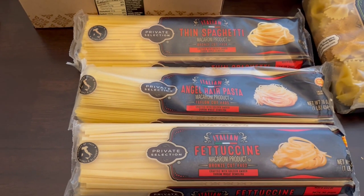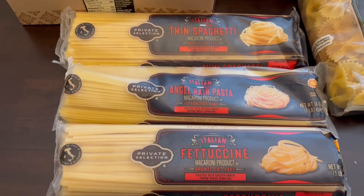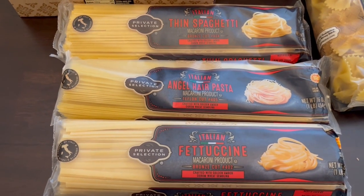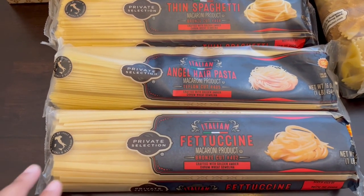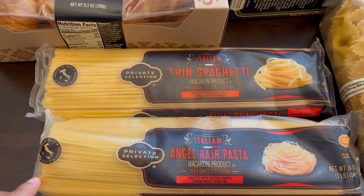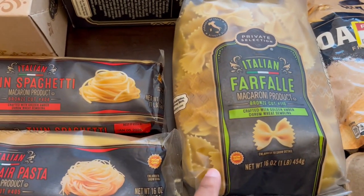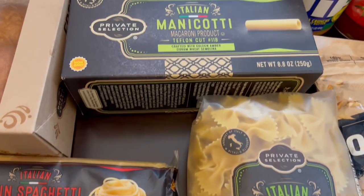This pasta was on sale for $0.99 if you downloaded the digital coupon. We don't need any pasta but when I find it on sale I tend to grab it. So I got some fettuccine, angel hair pasta, thin spaghetti, bow tie pasta, and some manicotti.